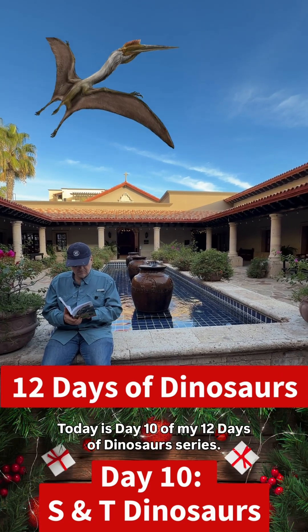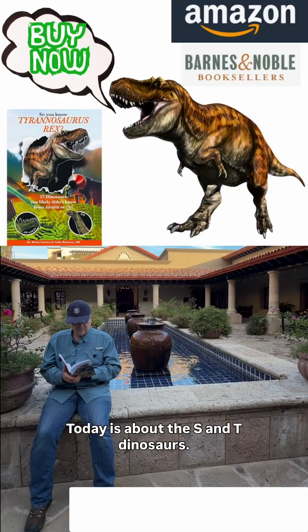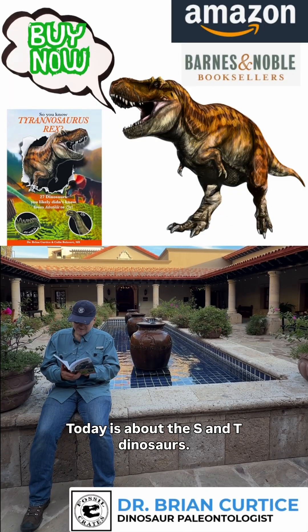Today is day 10 of my 12 Days of Dinosaur series. Today is about the S and T dinosaurs.